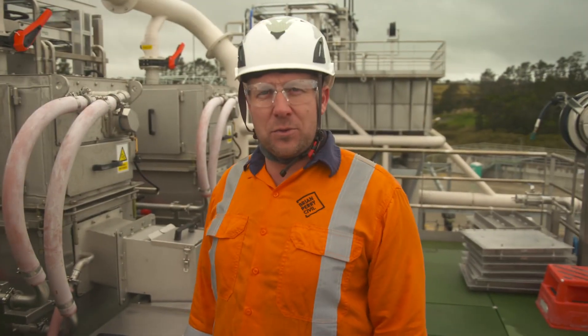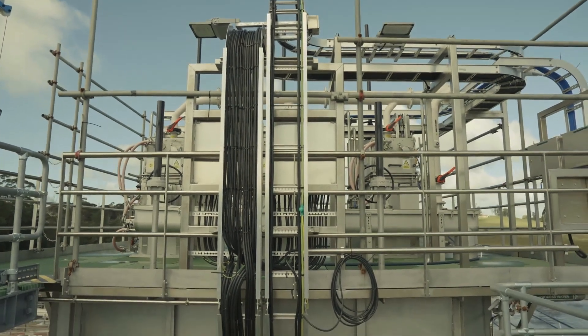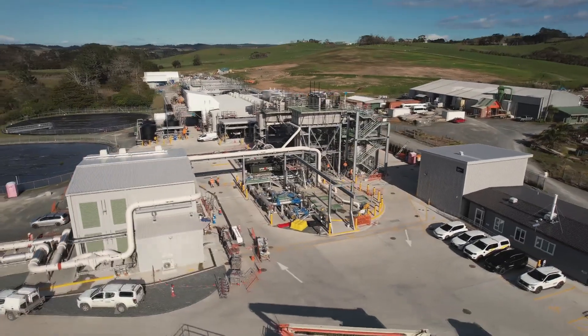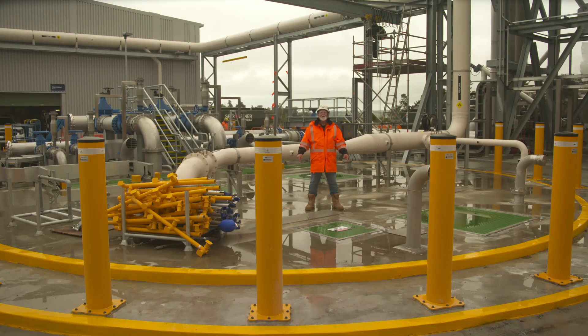Main construction began in 2022, and it's got some pretty cool features, like these screens here to remove annoying things like jewellery, false teeth, and wet wipes. And a six-meter deep storage chamber that holds 400,000 litres of wastewater under here.